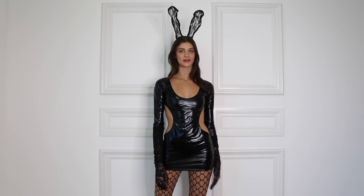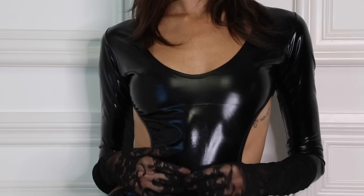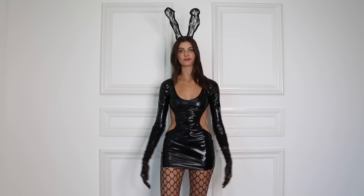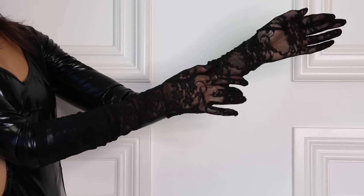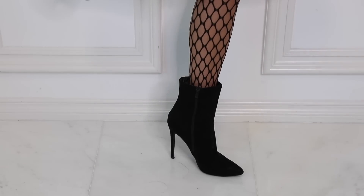Super fun, cute, and casual. For our last look I decided to start with this super sexy black dress. This dress can be dressed up or down depending on what kind of costume you want, or it can also be used for a fun night out. For this version of the costume I added bunny ears, some lace gloves to match, some fishnets, and some little booties to make a cute bunny costume.